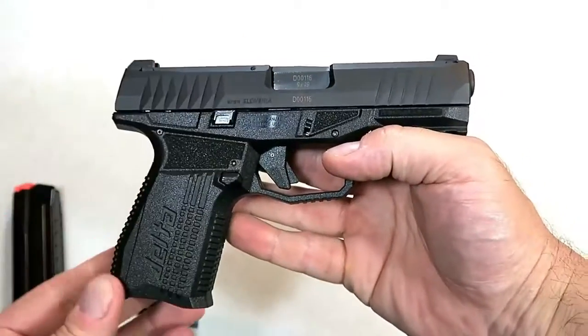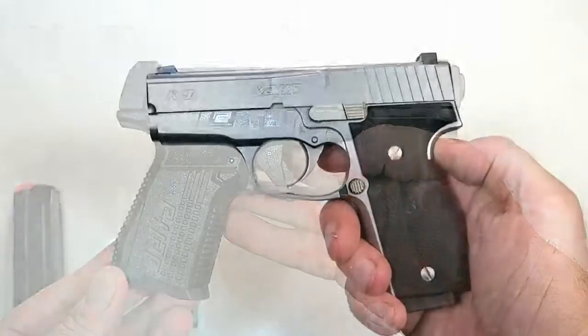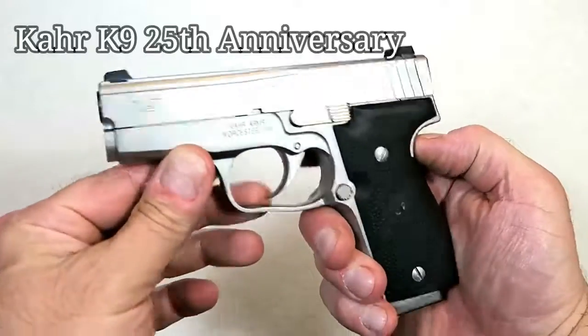I took it to the range — it's an excellent shooter, very accurate, very reliable, and comfortable. It has everything the compact-size 9mm enthusiast is going to want. I am so impressed with the Rex Delta; it will do very well in 2019.